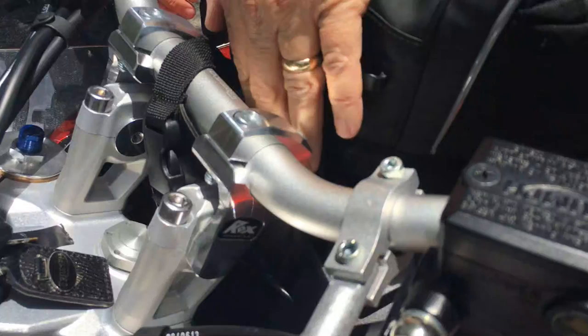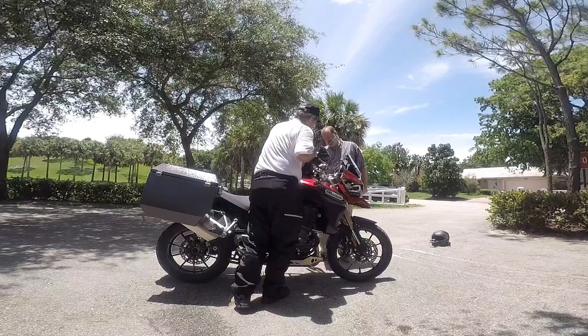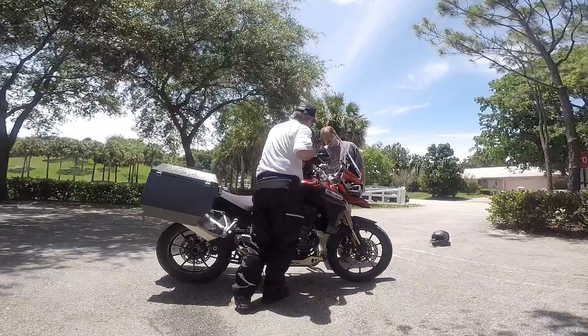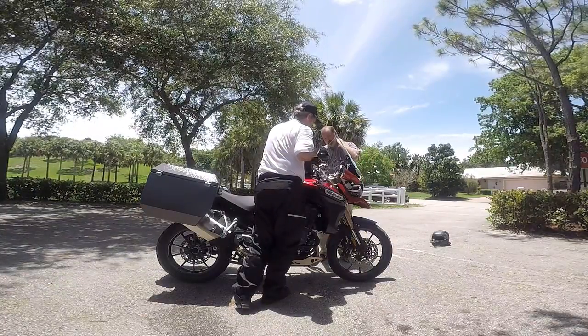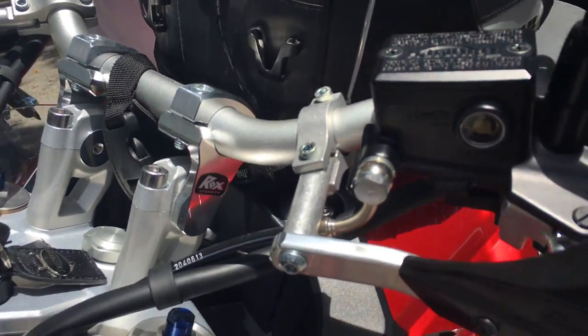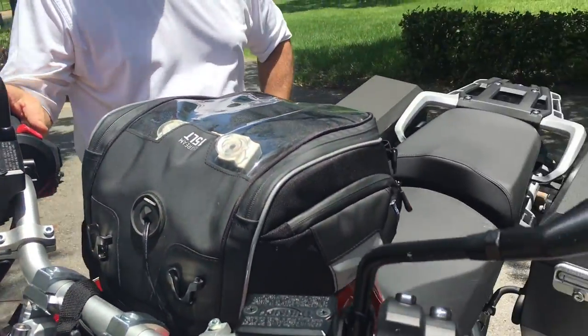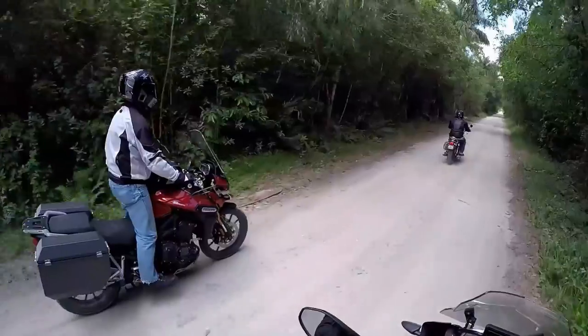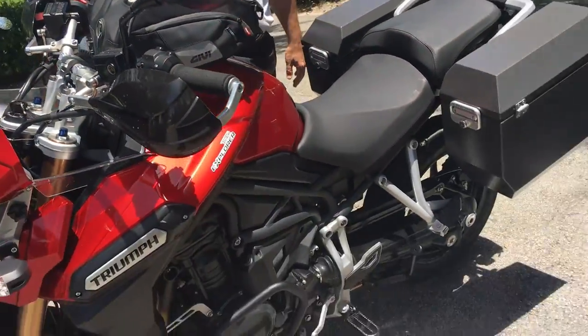I added Rox bar extenders to get into a more upright position. You can adjust these forward and back, and it gets me about an inch and three-quarters more distance to bring the bars up. Very easy installation — all of these things on this bike just bolt right on, no drilling. This allows you to do the patented adventure bike standing position because the bars are so much higher now.